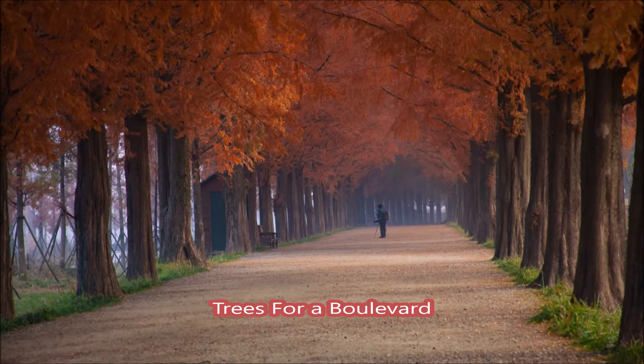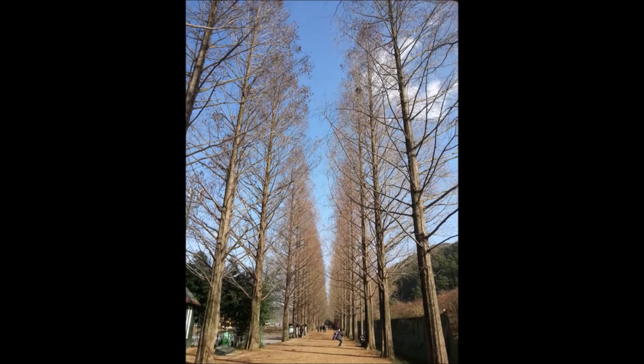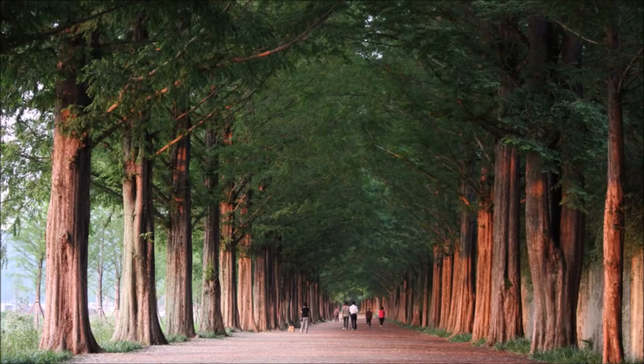This is National Road No. 15 in Korea, arguably one of the most beautiful boulevards or roadways in the world. It's lined with a tree called the Metasequoia Glyptostroboides, or Dawn Redwood.